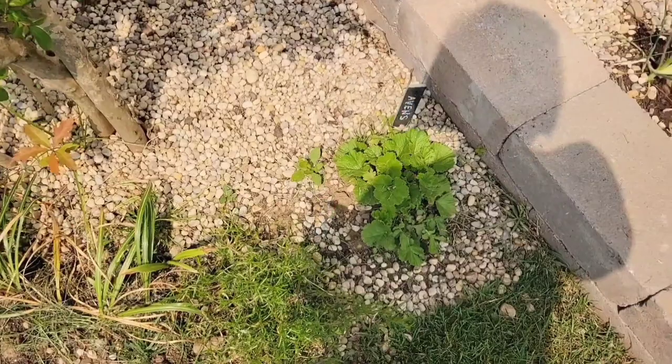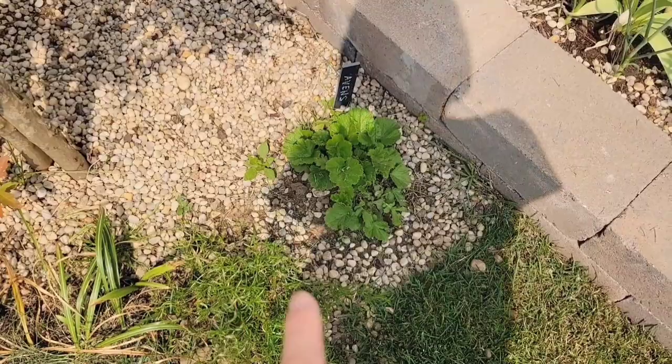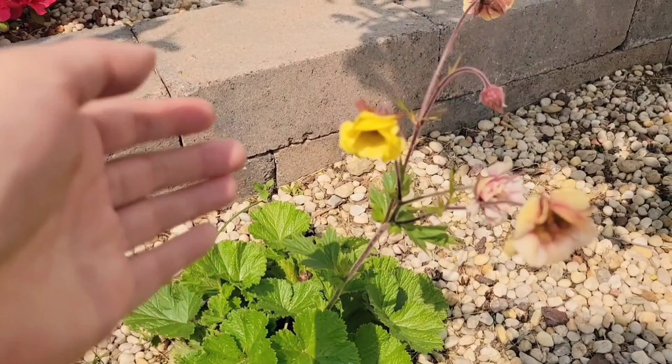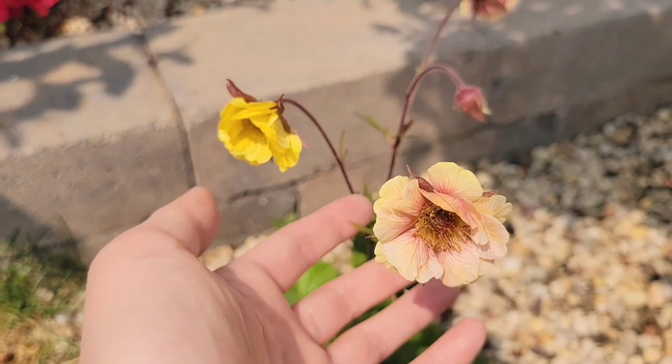Over here I have my avens, or geum, I believe it's also called. One of them bloomed earlier and the bloom is gone — I think some animal took it. But this one is in bloom, so I can show you how beautiful these blooms are. If you've never seen geum or avens, they look like little dried roses. It's just so beautiful.